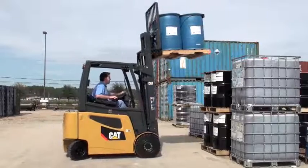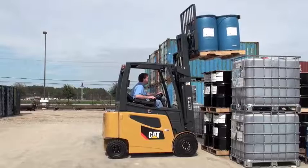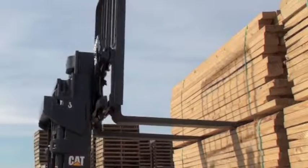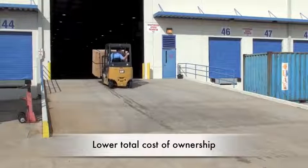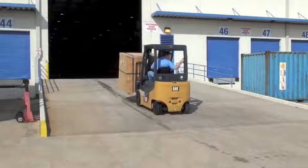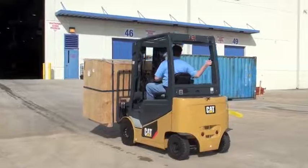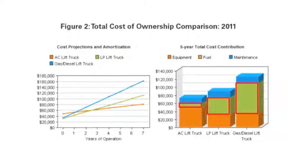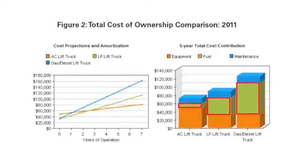So now you're thinking: this truck will work in harsh applications, but if everything I hear about electric trucks is true, then I can't afford it. Again, quite the opposite is true. While it is true that the upfront costs will likely be more expensive — as an electric truck, battery, charger, and infrastructure will cost more than an equivalent IC truck — these costs are only the tip of the iceberg. The maintenance costs of an electric truck are much lower than that of an IC truck, primarily due to all of the moving parts of an engine.